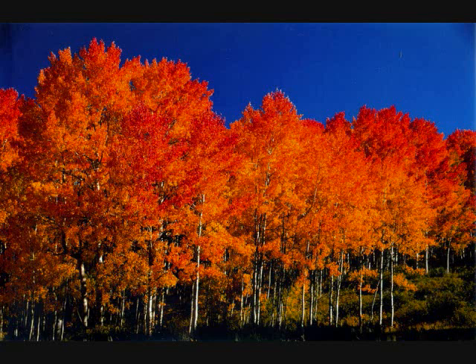The leaves of the aspen are a bright green color throughout spring and the summertime. By the fall, they turn a golden yellow orange.